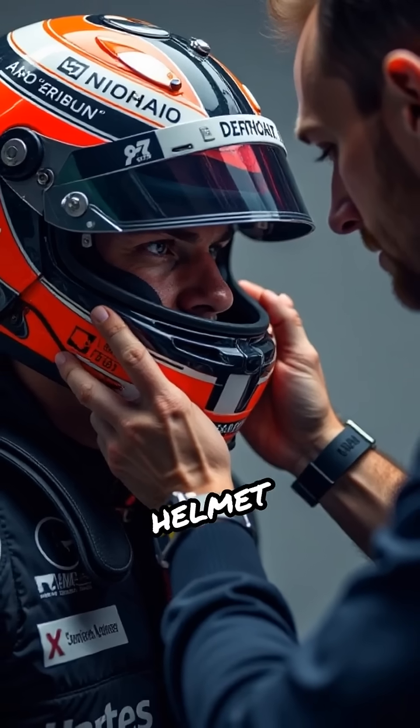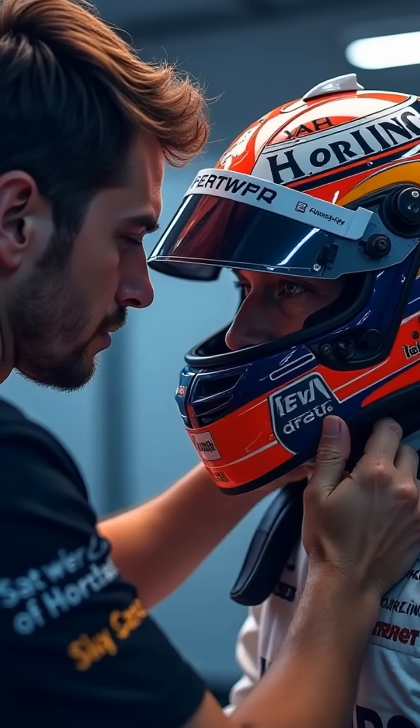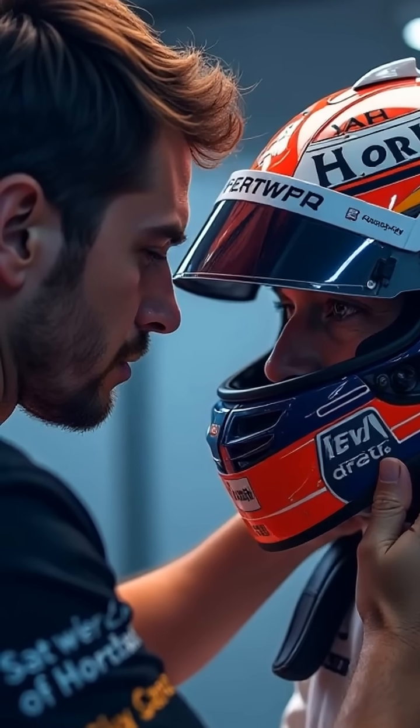Additionally, every driver's helmet is custom molded to ensure a perfect fit, maximizing both comfort and protection during intense races.